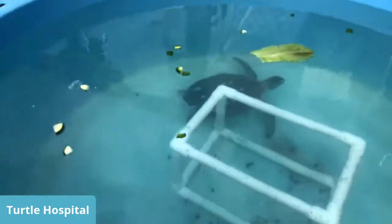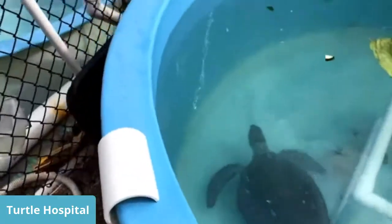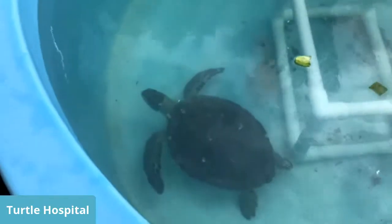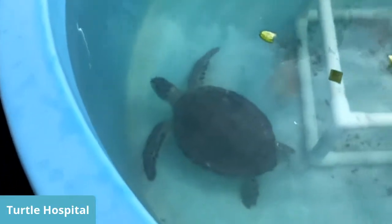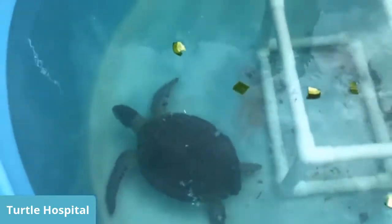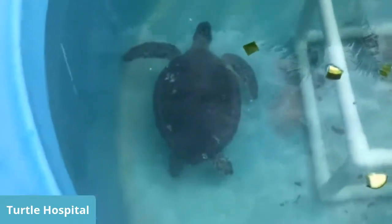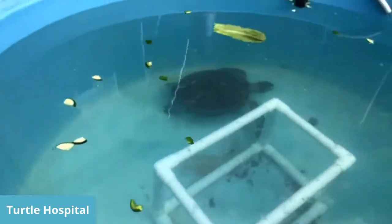Rob is a very naughty turtle — a repeat offender of getting to a hospital. He was a transfer turtle. Normally you take turtles back to where they're found, but we're hoping not to take Rob because he likes to hang out at a pier and try to get fishing hooks that have food on them. The first time he was hooked in the flipper and had that removed. This time he decided to eat the fishing hook and had it removed. Other facilities have a max capacity; we don't, so we take a lot of overflow turtles.